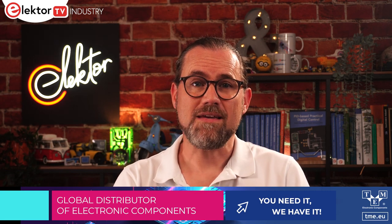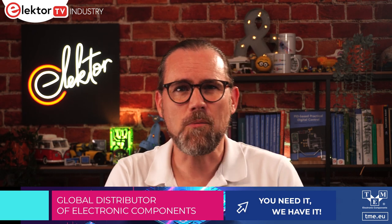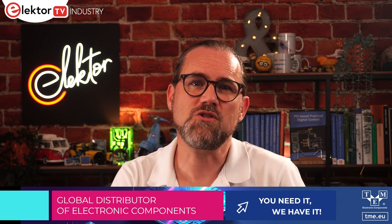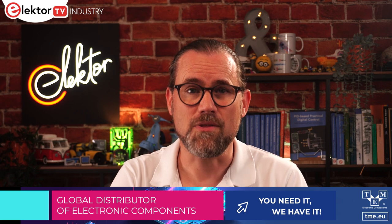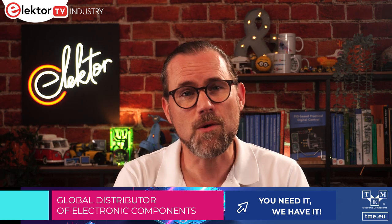This episode is sponsored by TME. Products for makers and hobbyists are a solid and growing segment of the TME product portfolio. The most popular are Arduino boards, ranging from the iconic Uno Rev3 through to the MKR and Nano series, up to the Portenta boards focused on the needs of professional developers. Arduino's latest addition to the lineup, the Uno Rev4 Minima and Uno Rev4 Wi-Fi, can also be ordered directly from the website at tme.eu.